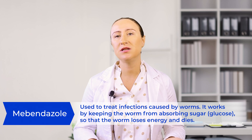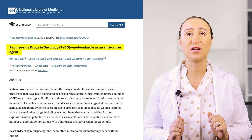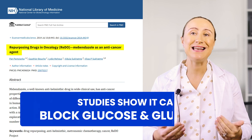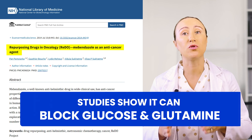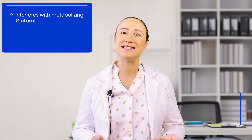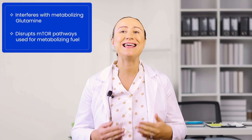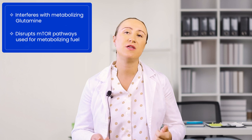The second medication is mebendazole, which has an incredible track record of safety, having been prescribed to over 100 million people worldwide for treating parasitic infections. Scientists made an exciting discovery: this medication can simultaneously disrupt cancer cells' ability to use both glucose and glutamine. It works in multiple ways — it blocks glucose transporters on the cell's surface, interferes with an enzyme called glutaminase that cancer cells need to process glutamine, and even disrupts a key signaling pathway called mTOR that cancer cells rely on for their metabolism.